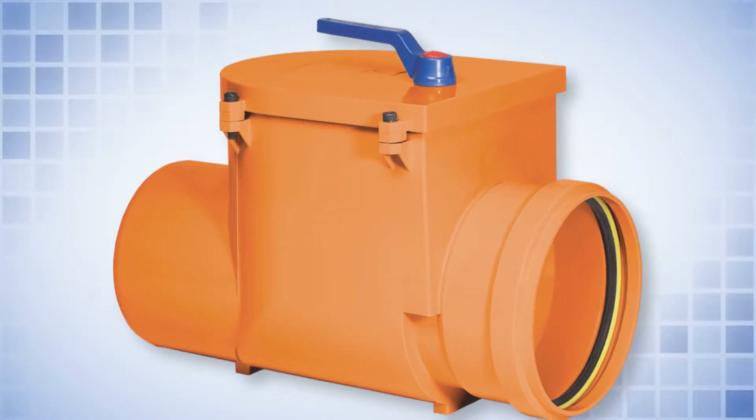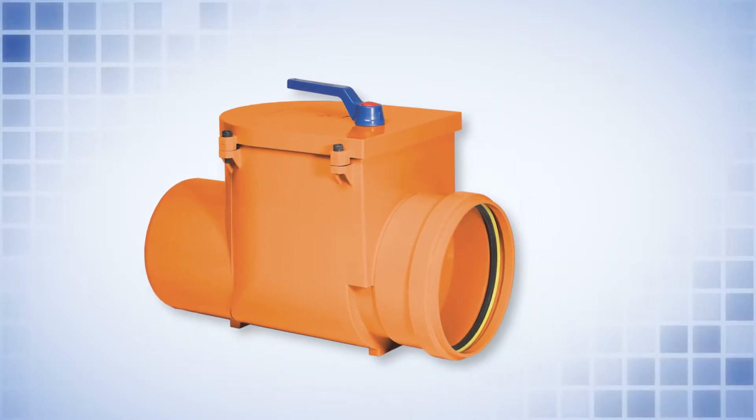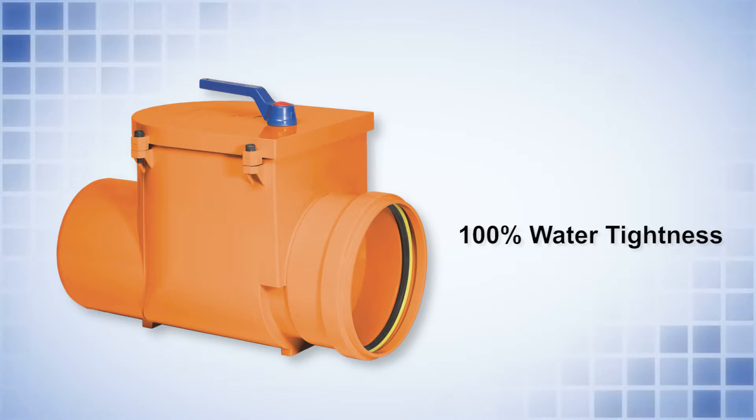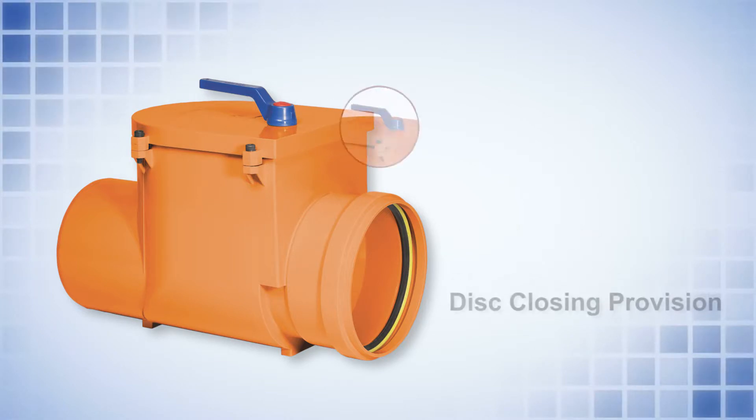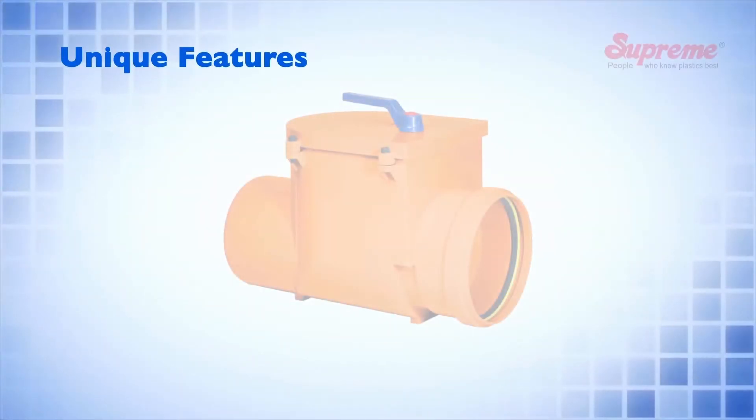This innovative product is equipped with many good features like strong and sturdy design, 100% water tightness, disc closing provision for easy and fast maintenance, etc. This product has many unique features.